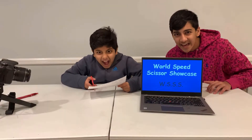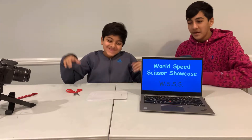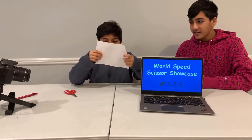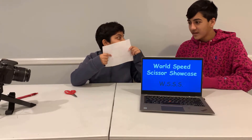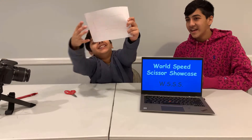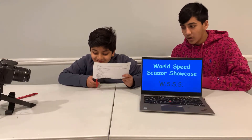Welcome back, folks, to the World Speed Scissors Showcase, a.k.a. WSSS. So today we got our first contestant right here. Basically, he has to cut this super intense shape — I don't really know what it is. He has to cut it out on the paper as fast as he can, and if he does, he'll get the winning prize of two cents. Alright, we're gonna be starting in 3, 2, 1, go!